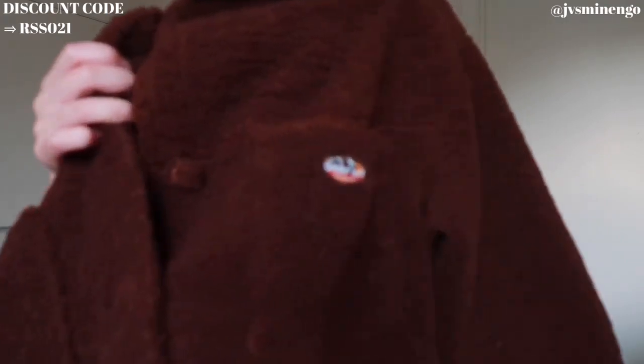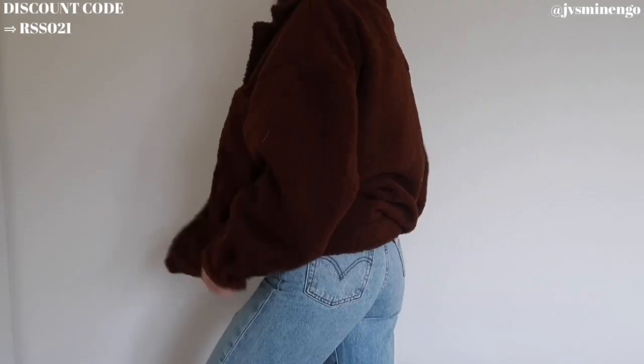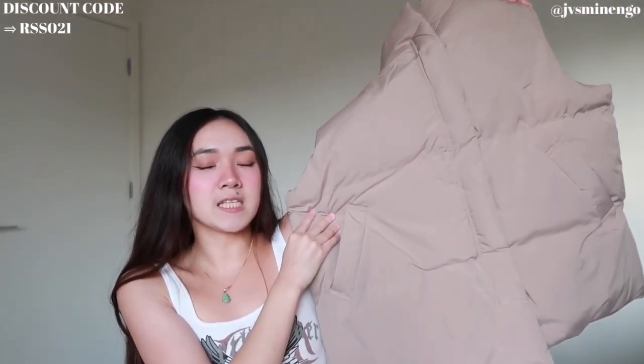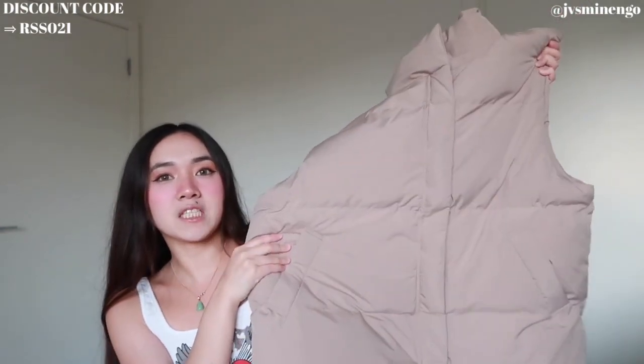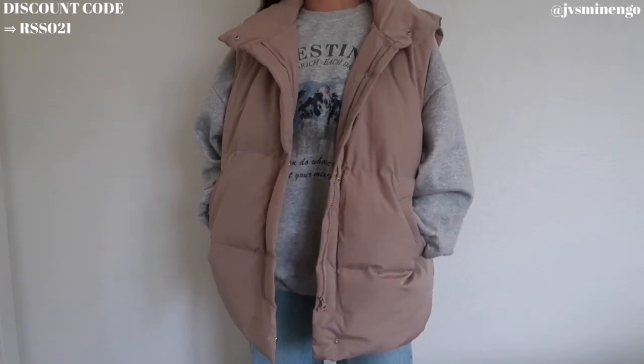The next thing is a really cute Sherpa style jacket — a really cute brown one. It has a cute little patchwork on the side and a really nice button-up jacket situation. It's double lined so it'll definitely keep you warm. Then we have another puffer — a really cute cream puffer vest. In my last haul I showed a black puffer vest and loved the way it looked, so when I saw they had a cream one, I knew it would look so cute with like a light wash gray sweat set. I got it in a medium but I wish I sized down to a small.